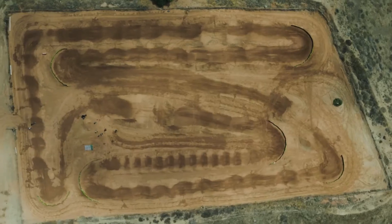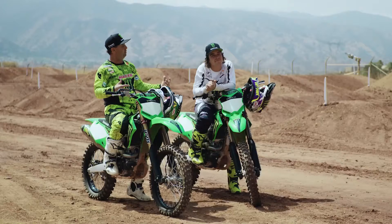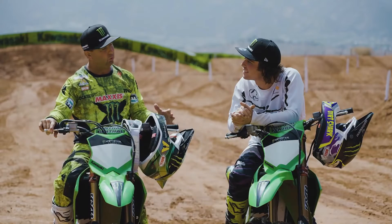What's up guys? Jeremy McGrath here. I am out at the Test Track today with the world-famous Axel Hodges. Axel, how cool is this bike?